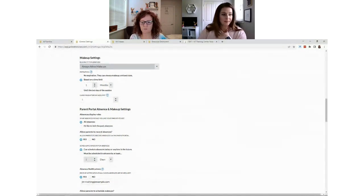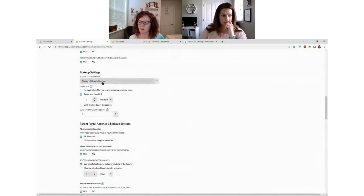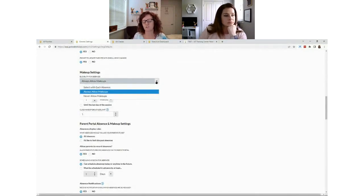A client mentioned they are unable to have parents schedule makeup classes and have to do it manually. My first suggestion is to check under Settings, General, and scroll down to the 'Always Allow Makeup' setting. If it's set to 'Select With Each Absence,' you have to manually enable it per student before parents can schedule. If you set it to 'Always Allow Makeup,' parents can go in and schedule directly. I'd recommend scheduling a call with support to double-check your settings, as this can be very individual.